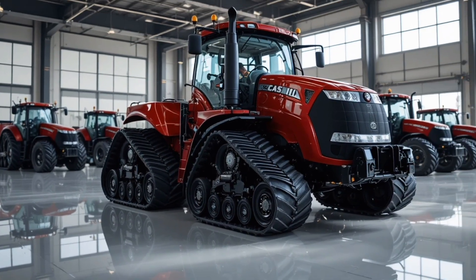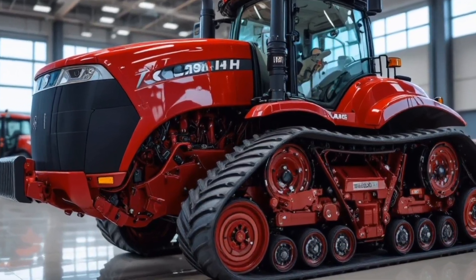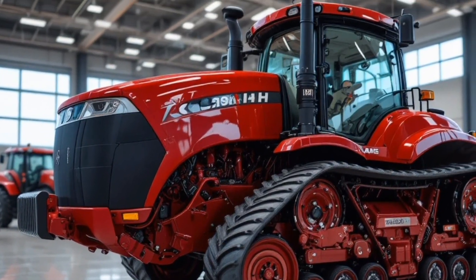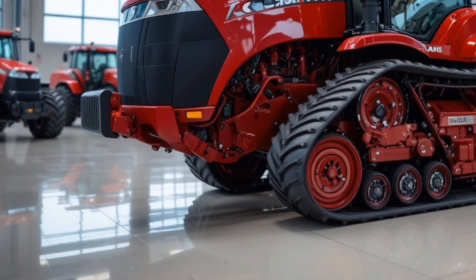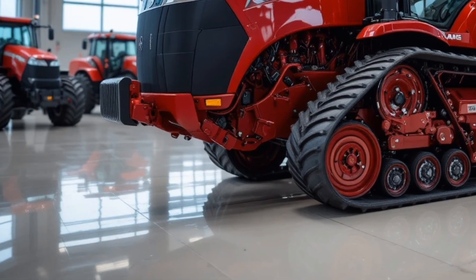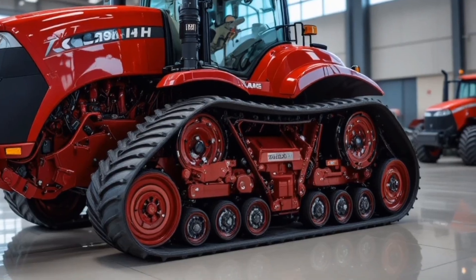The unique selling points of the 2026 Steiger Quadtrack 980 revolve around its unmatched traction system, intelligent power management, next-generation cab ergonomics, high-efficiency fuel consumption, and its seamless precision agriculture ecosystem — making it not just a tractor but a smart connected work partner capable of boosting productivity while lowering operational fatigue.